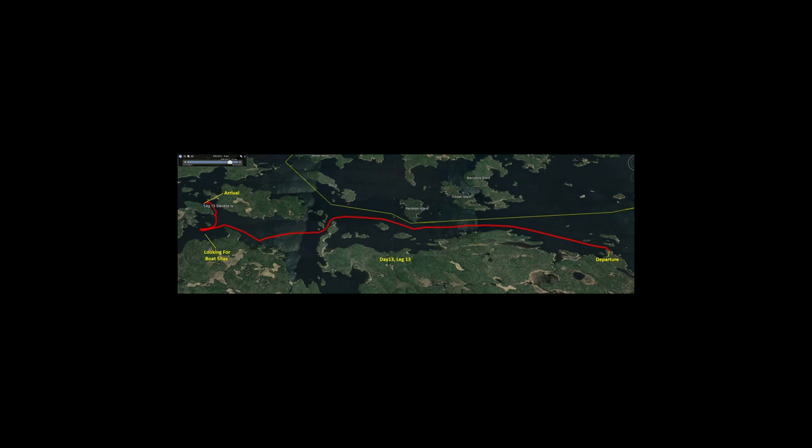In red, it shows the track — departure on the far right, arrival on the far left. I did look for some other boat sites, but I was unsuccessful. Here's the nav chart for the day, showing the track for Leg 13, departure on the right, arrival on the left. I looked for a couple of different places for boat sites, but again I was unsuccessful and ended up at the final arrival point.